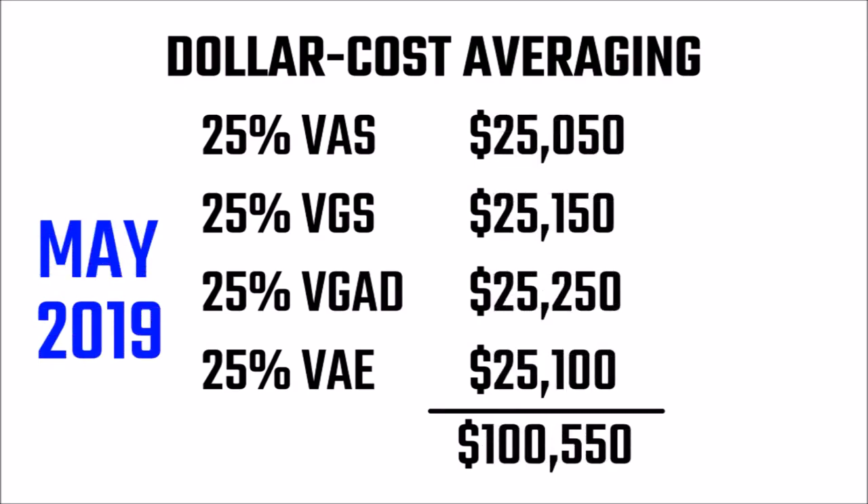From that point onwards, I will invest $5,000 whenever it becomes available — so maybe once every three or four months, depending on how much I can save.